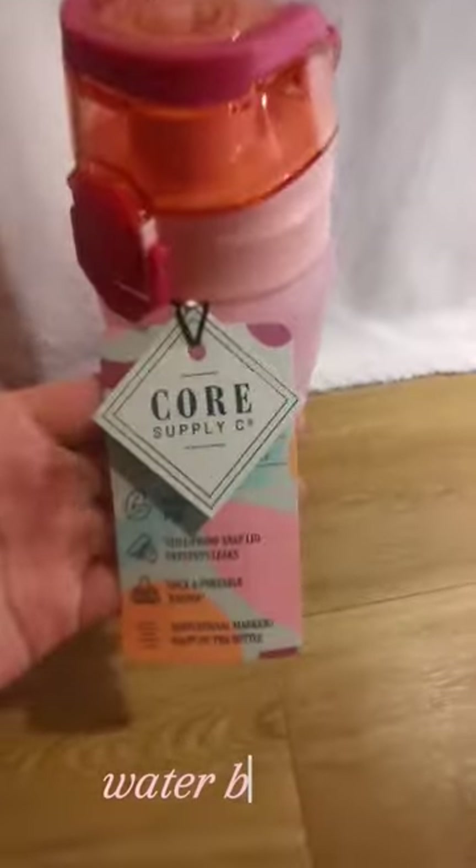The next thing I got was a bath mat. I did take the tag off to wash it, but I'll probably just put it under my chinchilla's actual fleece as a sort of absorbent layer. And then this has nothing to do with my pets, but I did get this cool water bottle that I love.